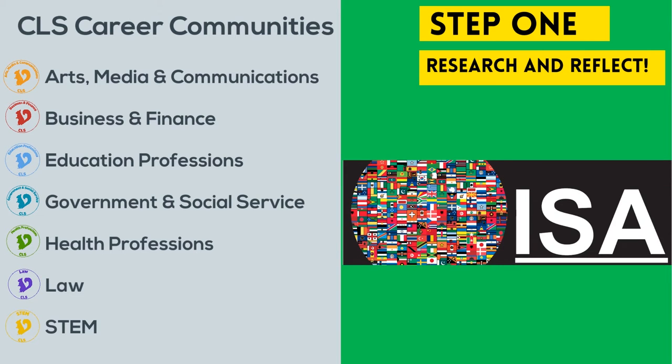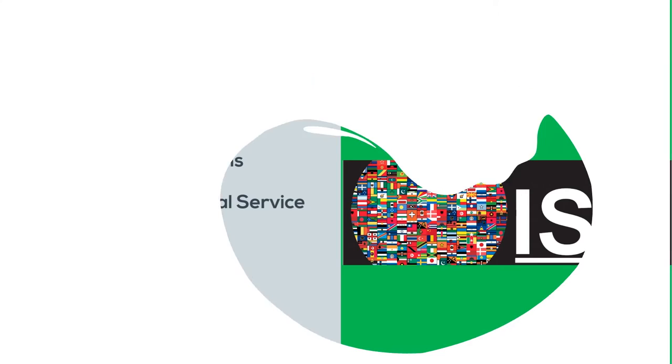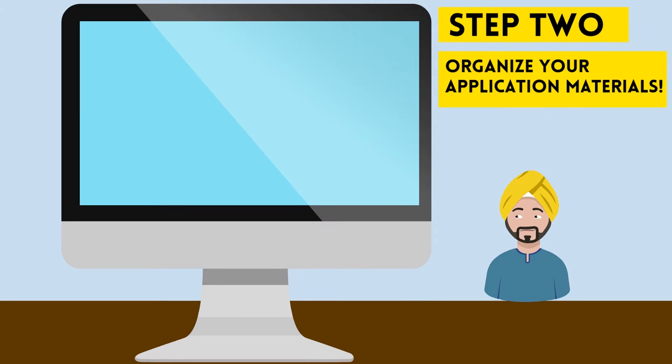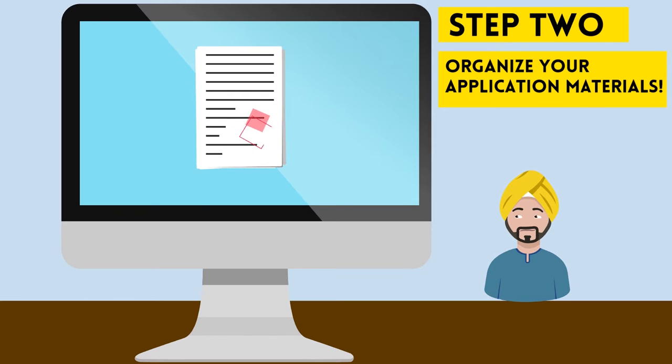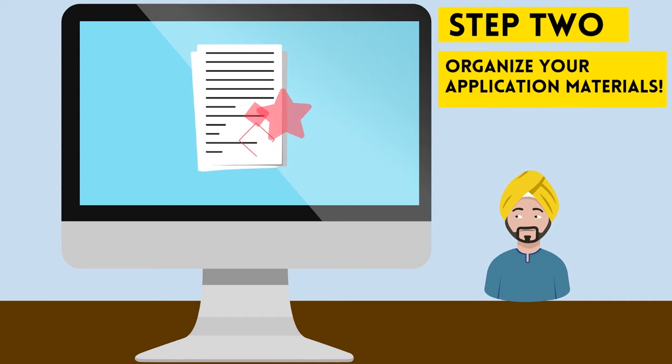If you're an F1 student seeking a job in the US, you should consult with the Office of International Student Affairs to discuss work authorization. Step two: organize. Before you begin applying, make your application materials as competitive as possible. This will also help you clarify and articulate your experience and goals.